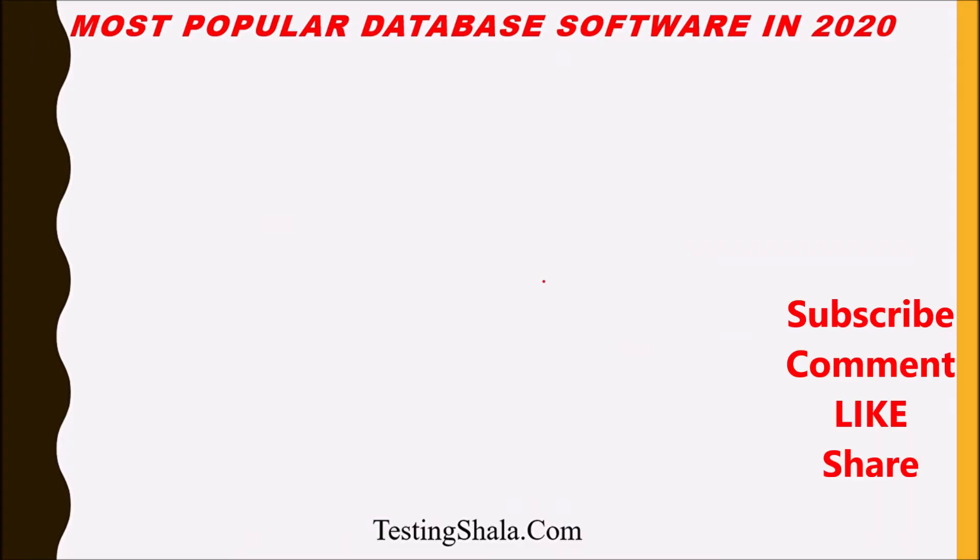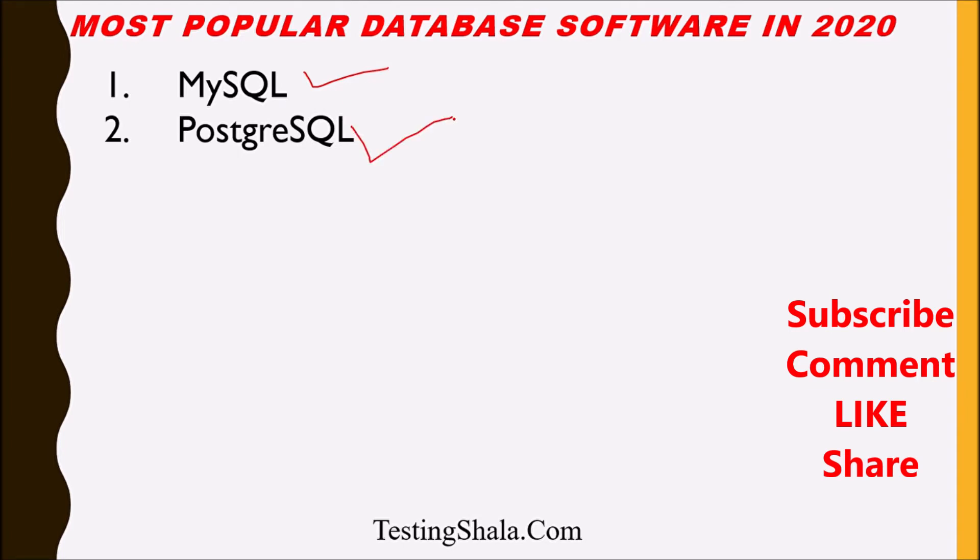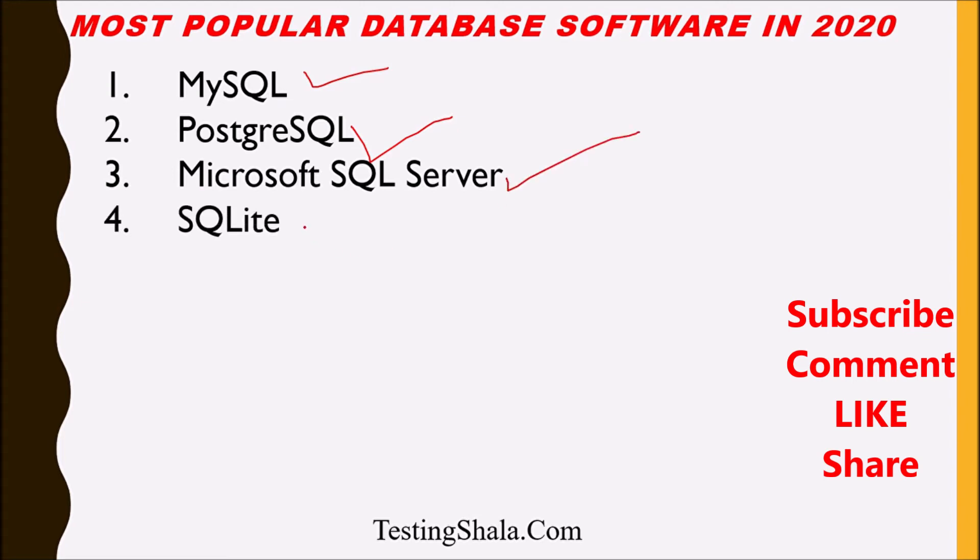So let us understand what are those most popular database softwares. The first popular database is MySQL — this is one of the best and most popular database software. The second is PostgreSQL. Third would be Microsoft SQL Server. Then fourth is SQLite.